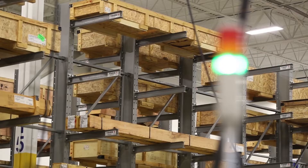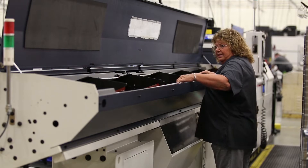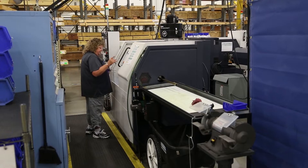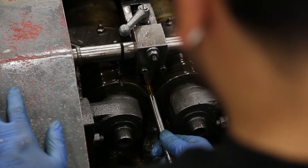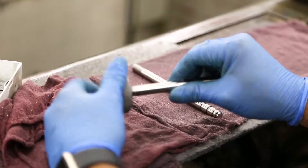For piston rod production, we take a finished polished ground carbon steel rod, put it into a bar-fed lathe, and at that point we cut it to a specific length. Then on each end we machine the piston mounting end and the customer mounting end.